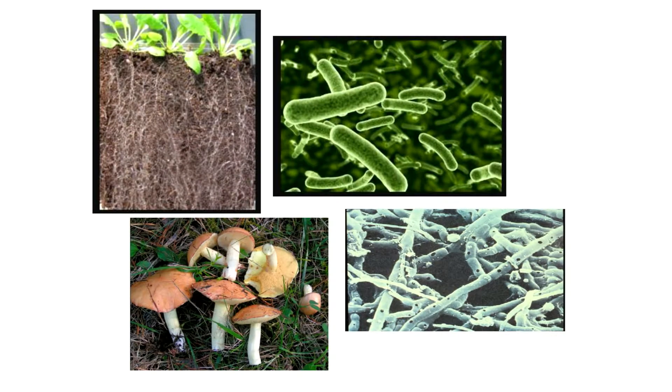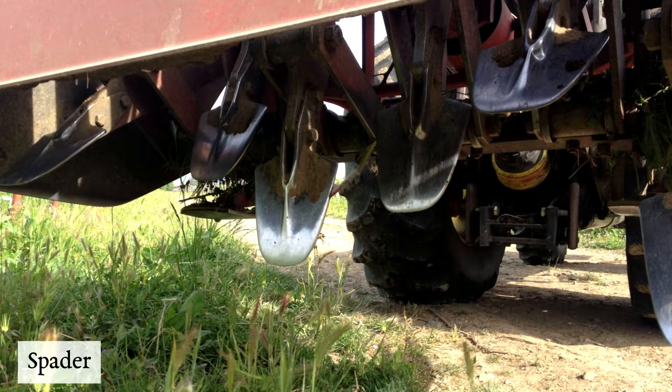This is an example of bacteria, which is also very crucial in turning organic matter into humus. This machine is called a spader — it is the best machine if you want to cultivate soil.